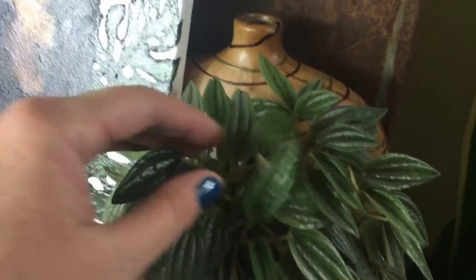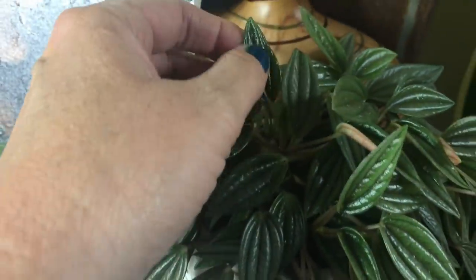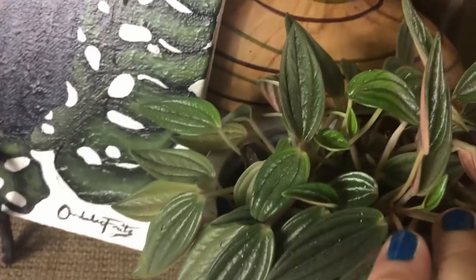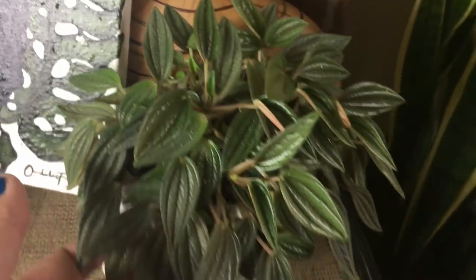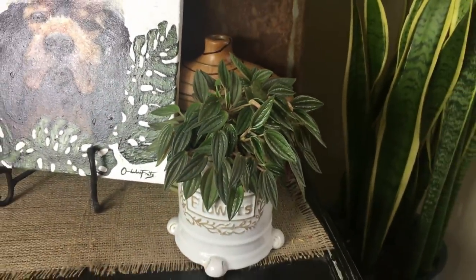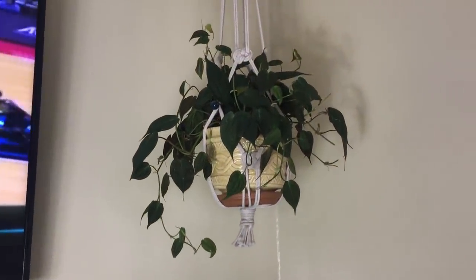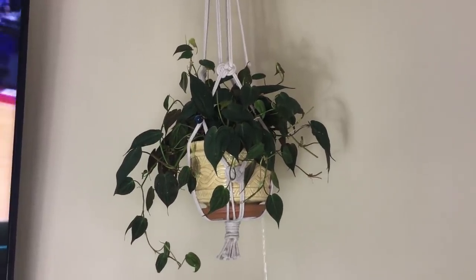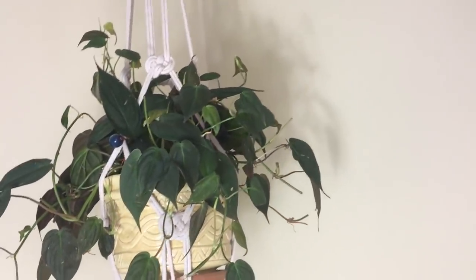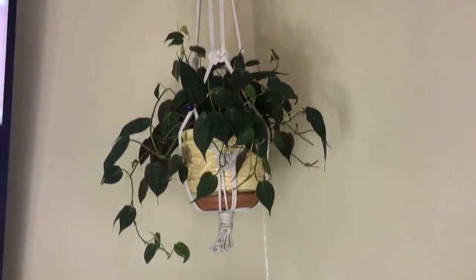The Peperomia Rosso's leaves have faded out a bit, so I think it was getting too much sun. But it is growing new leaves, so I think it's healthy — it's just not colored exactly how I would want it to be. And then hanging up there, I've moved my Philodendron Micans — she's definitely one of my favorites and she deserved a real pot. She looks so good in there and she's doing great, growing all kinds of new stuff. She definitely likes it where it's warm and she likes to be close to the ceiling.